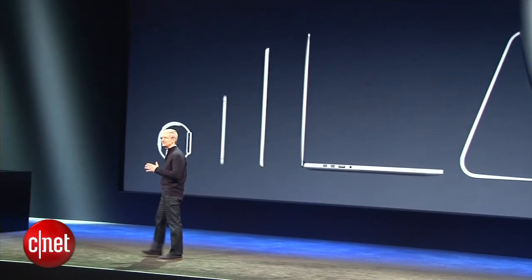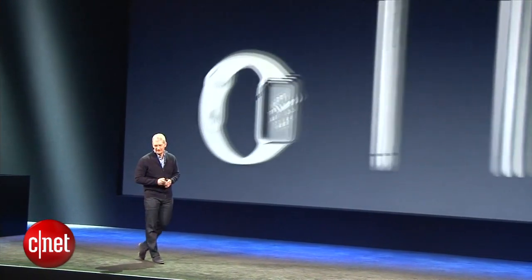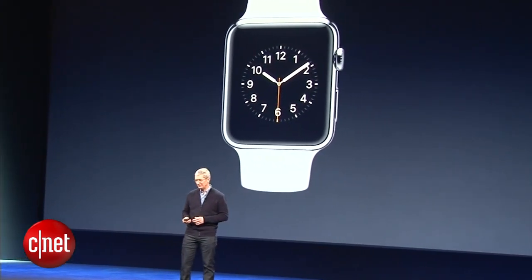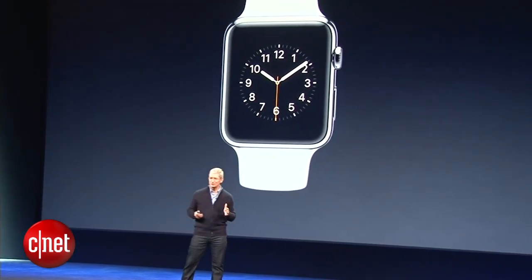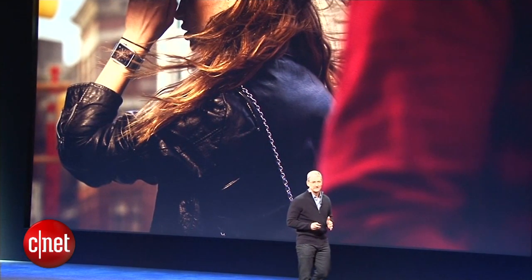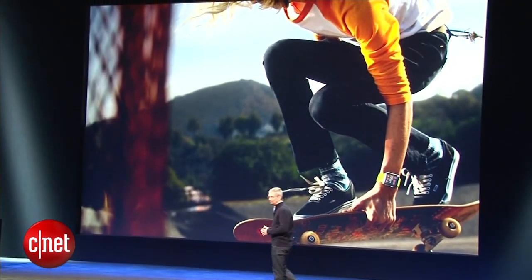I'd like to turn to the newest addition to the Apple family — the Apple Watch. The Apple Watch is the most personal device we have ever created. It's not just with you. It's on you.